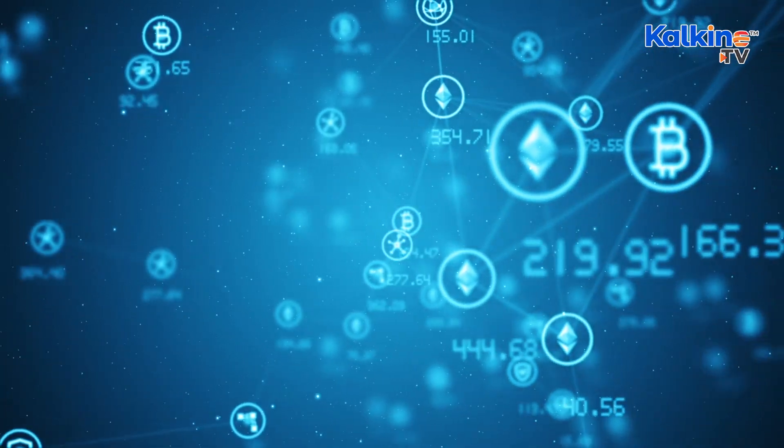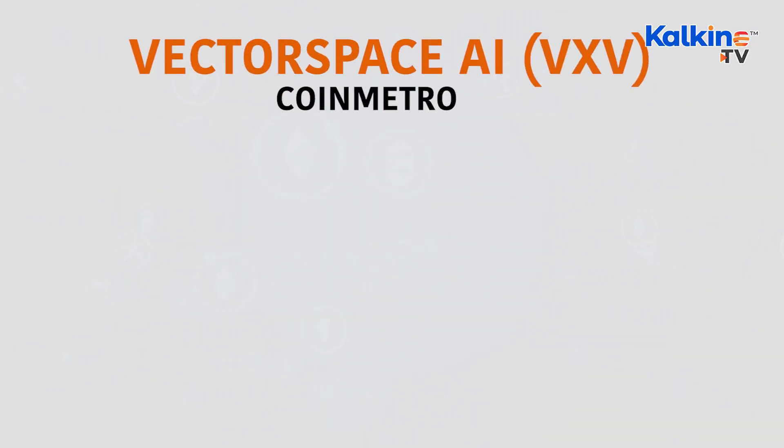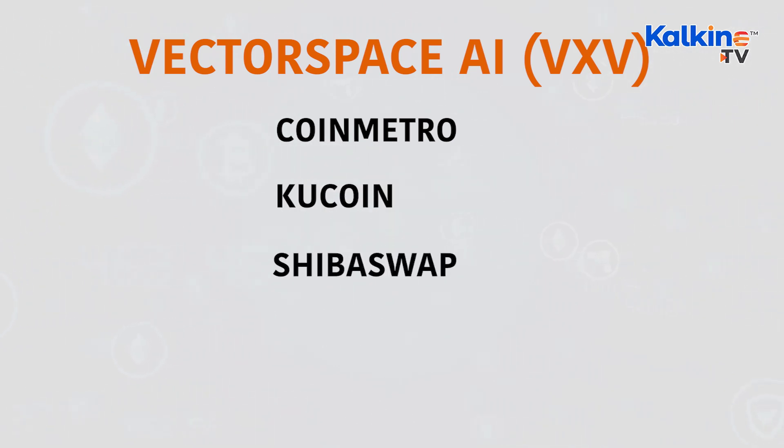Vector Space AI is built on the Ethereum blockchain, and it can be bought or sold on plenty of different cryptocurrency exchanges such as CoinMetro, KuCoin, ShipperSwap, Uniswap version 3, and Probit Global.